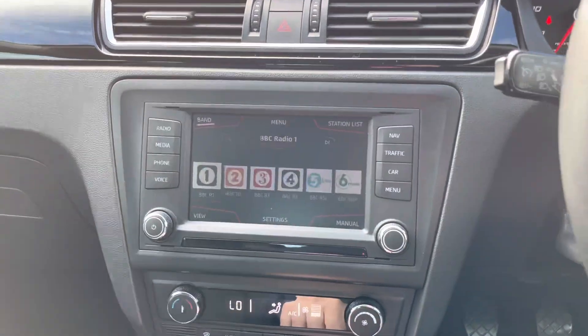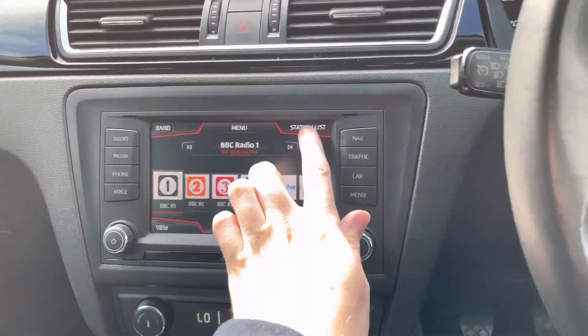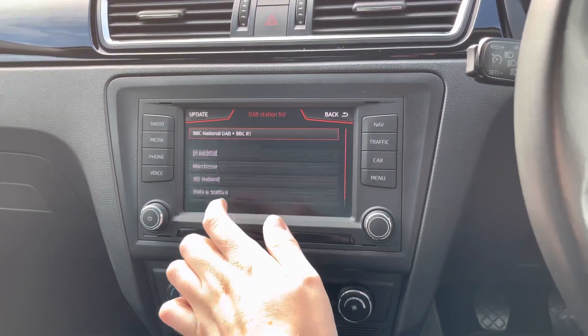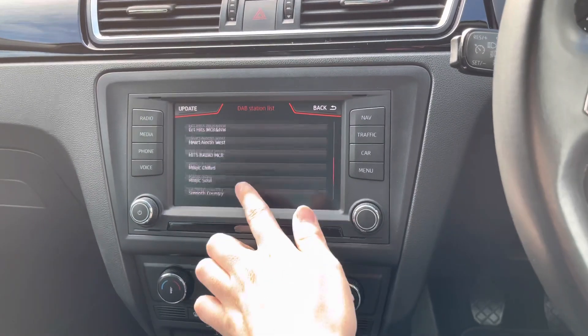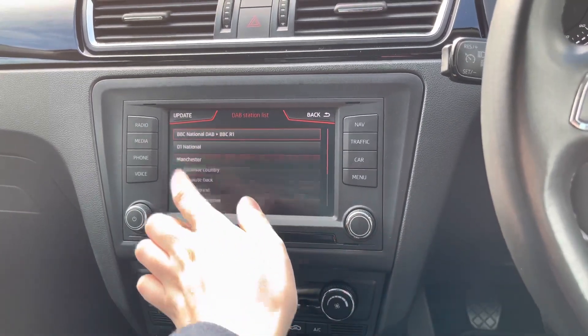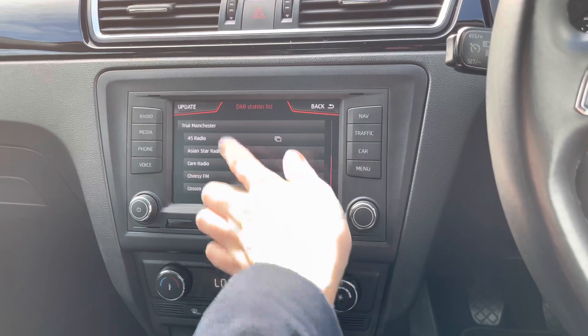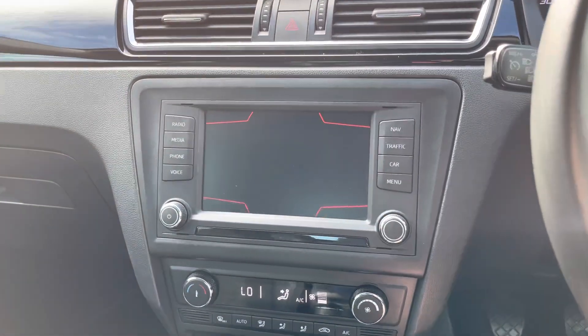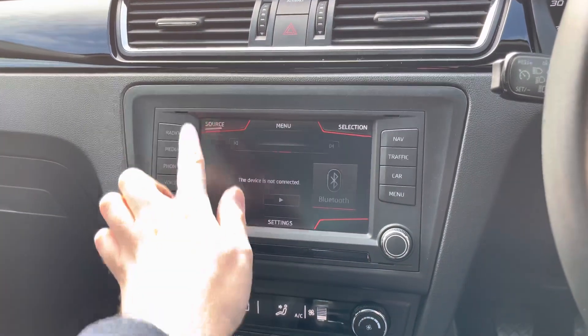Here in the centre you have a touchscreen infotainment system where you can access DAB and FM radio. With DAB you get nice clear audio quality as it's digital, so if you love listening to the radio you can enjoy it clearly. It's very easy to find and tune your favourite stations, and you have multiple options for saving presets as well.